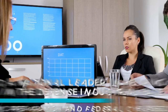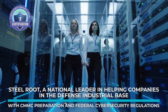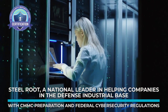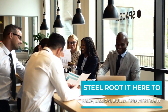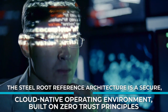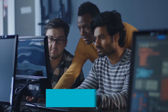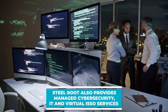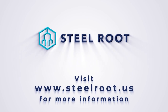SteelRoot, a national leader in helping companies in the defense industrial base with CMMC preparation and federal cybersecurity regulations. Big or small, SteelRoot is here to help design, build, and manage IT. The SteelRoot reference architecture is a secure cloud-native operating environment built on zero trust principles. SteelRoot also provides managed cybersecurity, IT, and virtual ISSO services. Visit SteelRoot.us for more information.